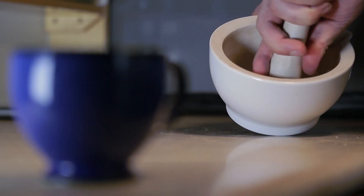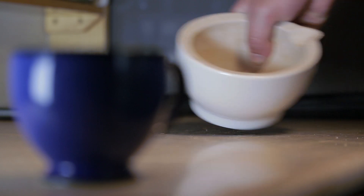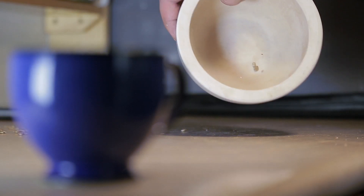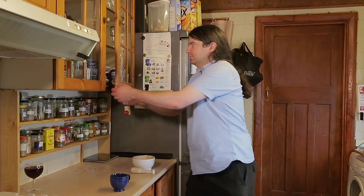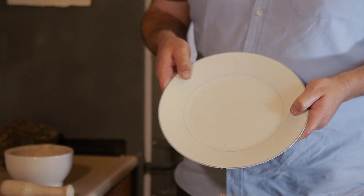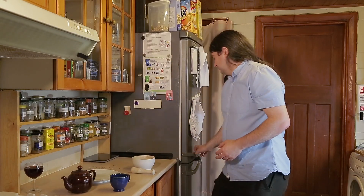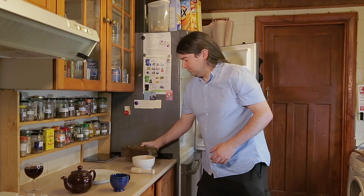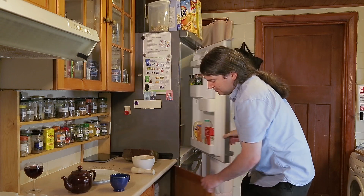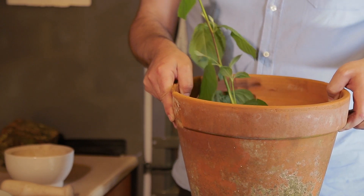For thousands of years, this earthy product has been moulded and shaped to satisfy our needs. With a gentle touch and a lot of heat, pottery can be most delightful. Pottery is used to make plates, teapots, bricks, and even your terracotta garden flower pots.